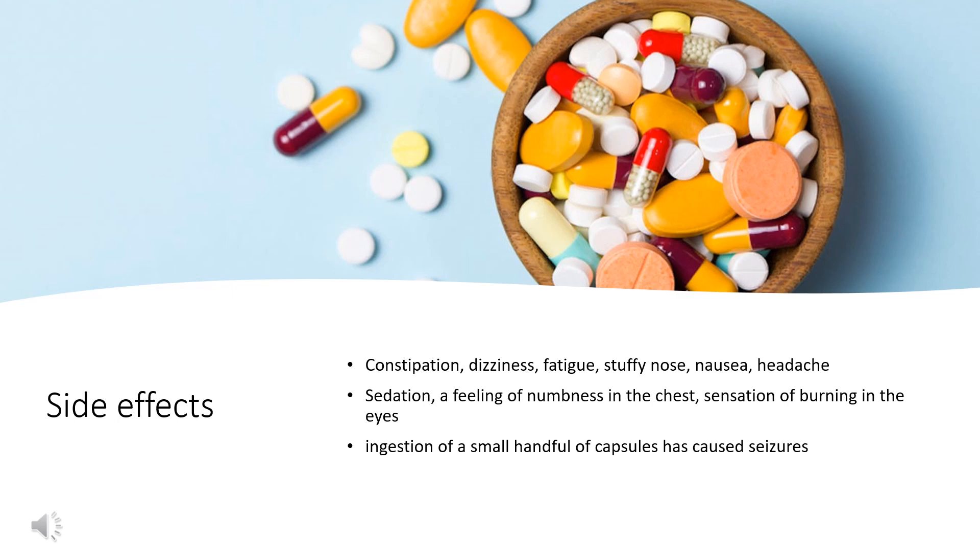Sedation, a feeling of numbness in the chest, sensation of burning in the eyes, a vague chilly sensation, itchiness, and rashes are also possible. Ingestion of a small handful of capsules has caused seizures, cardiac arrhythmia, and death in adults.